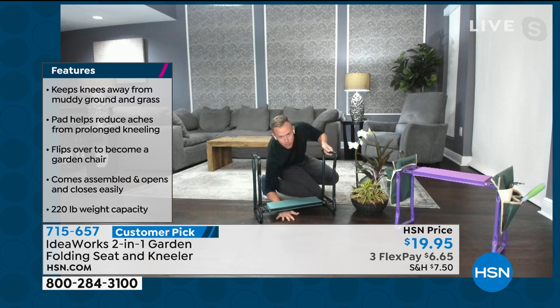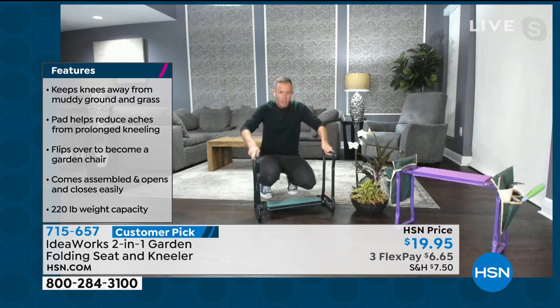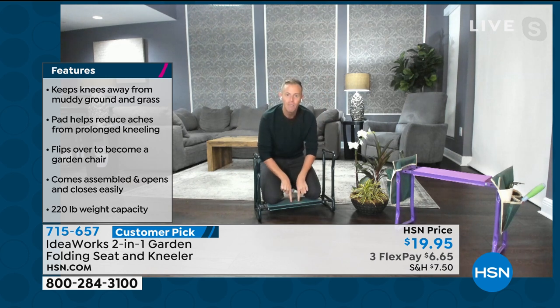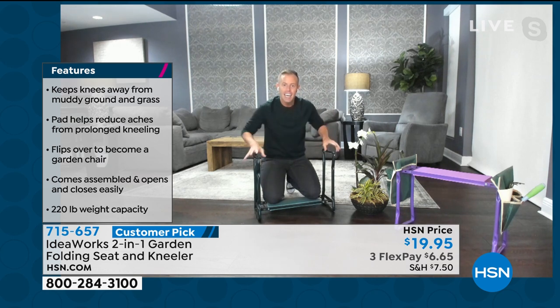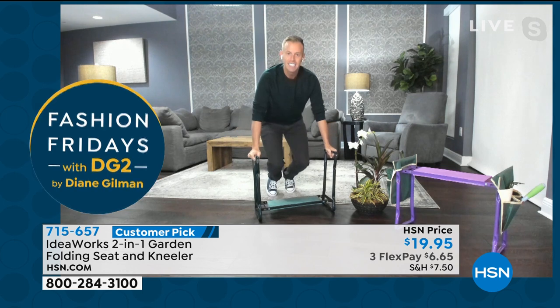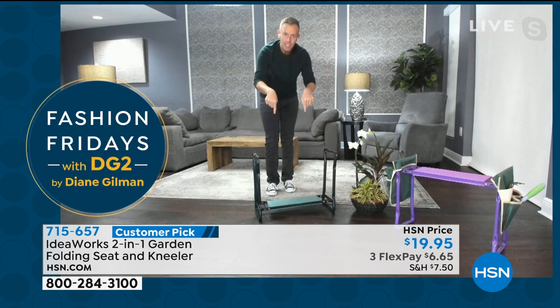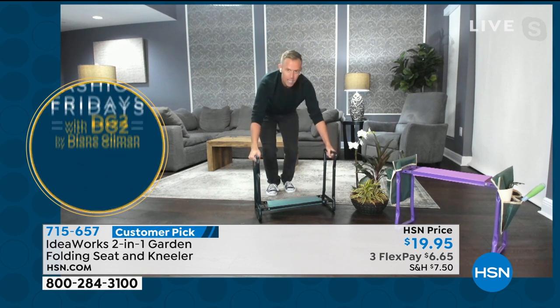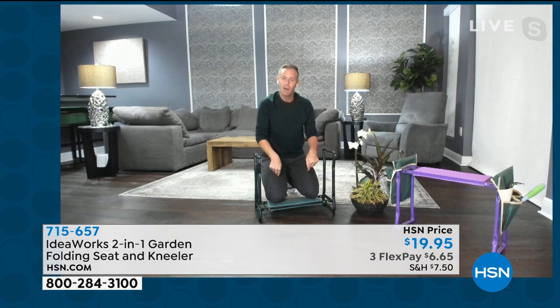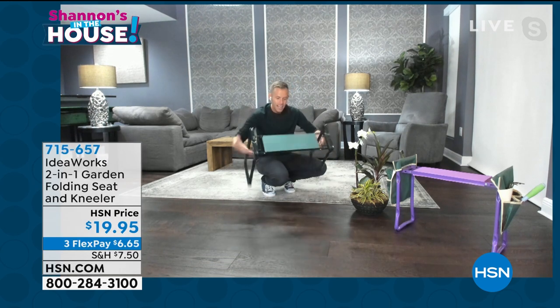The EVA foam is exactly like what we see in running shoes to absorb shock. Then we have really great oversized handlebars. Instead of using your hips, knees, or back to get up off the ground, you're able to hang on and use your arm strength to get yourself up. And the same way going down — you can hang on and slowly, gently use your arm strength to lower yourself.